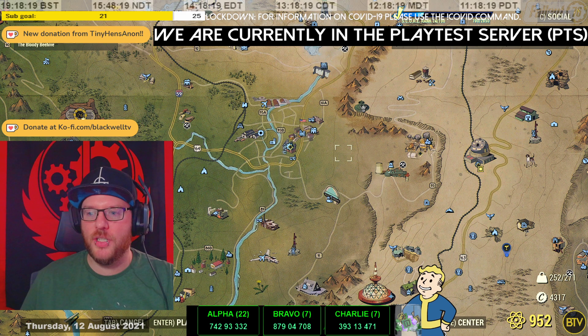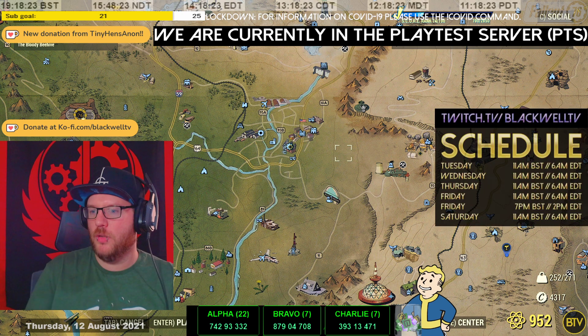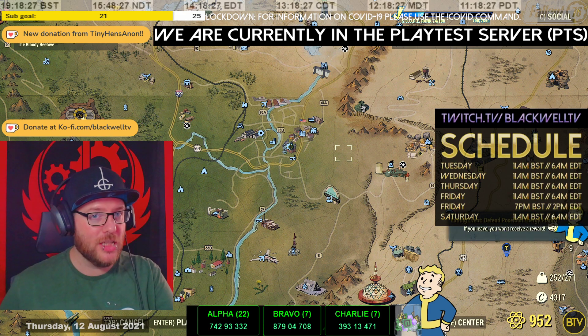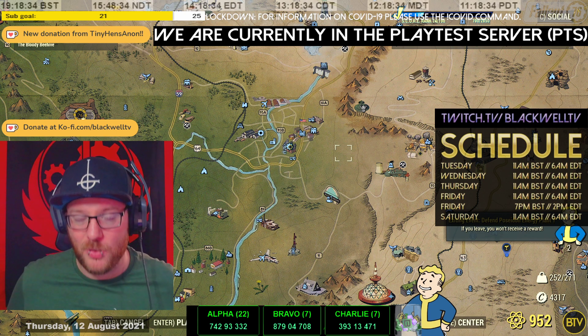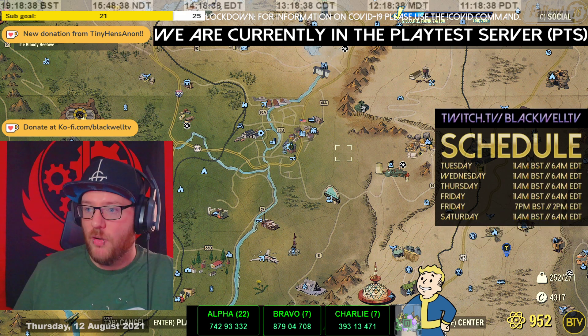I won't be streaming this evening but if you want to hit us up, feel free to come over and drop that follow at Twitch.tv forward slash Blackwell TV. If you like this channel and the content I'm putting out, give me a thumbs up to let me know you enjoy the video.